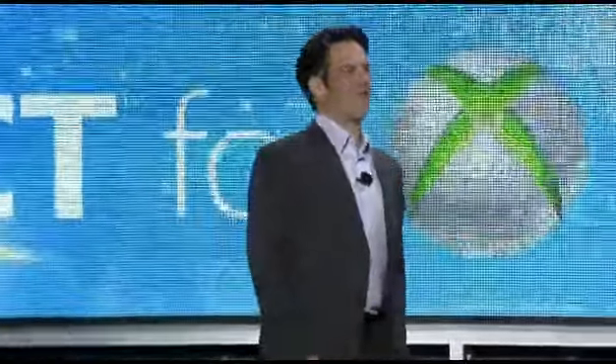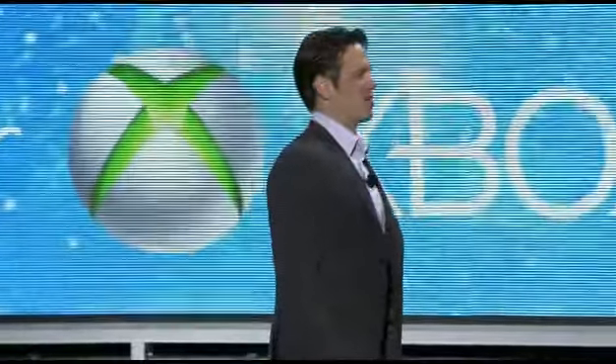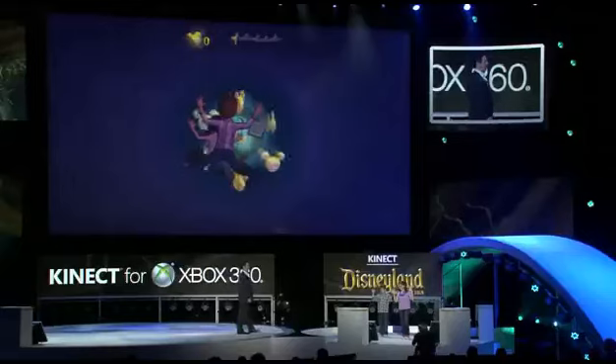Now let's jump through the looking glass into Alice in Wonderland. Coby and Jake, take it away.